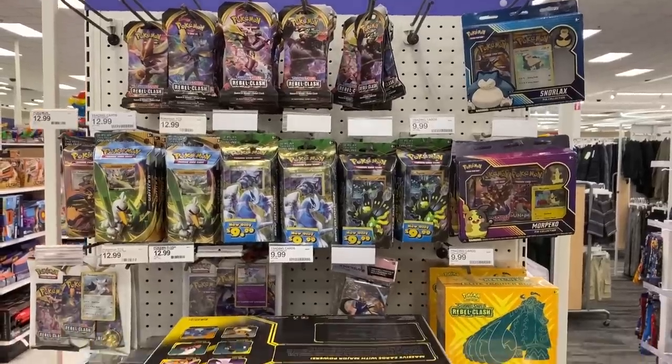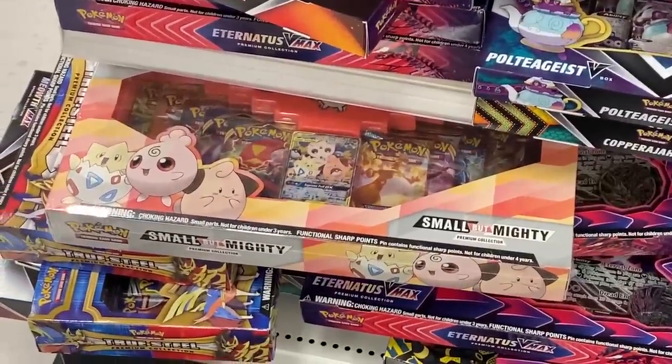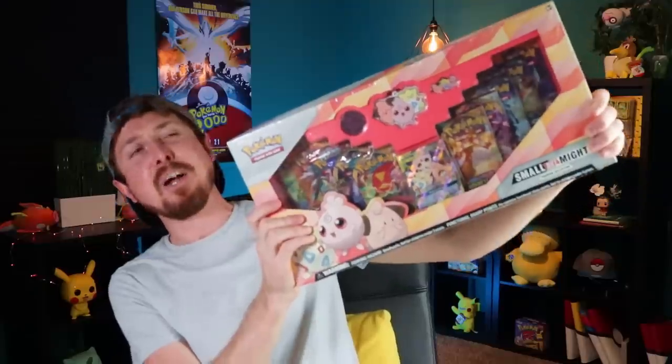I'm gonna be honest with you, this was not the video I had planned for today, but this was a very unexpected find and I couldn't wait a day longer to show it to you. So I go into my local Target filming a completely different Pokemon card video and I look on the bottom shelf and there it is — the small but mighty premium collection box. We found one a little bit early and the best part, it was on sale.